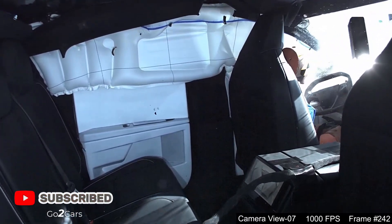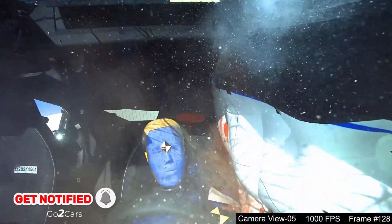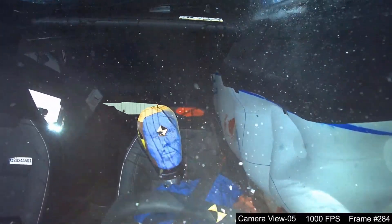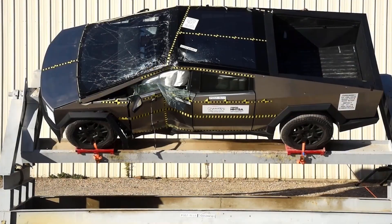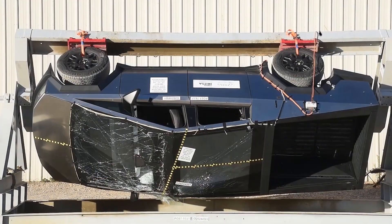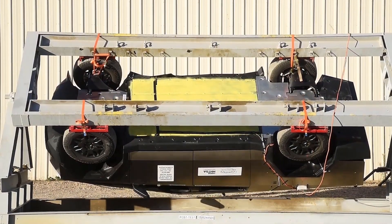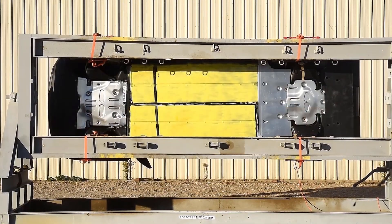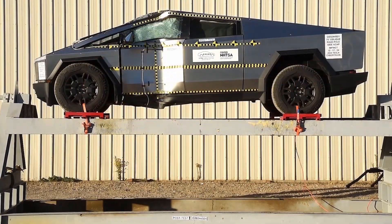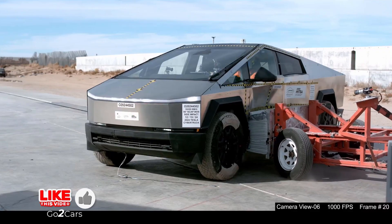The Cybertruck performed exceptionally well in this test, achieving a five-star rating. The robust exoskeleton design, combined with reinforced side panels, effectively absorbed and distributed the impact energy. This structural integrity minimized intrusion into the cabin, thereby reducing the risk of injury to occupants. Advanced airbag deployment systems further enhanced occupant protection during the collision.